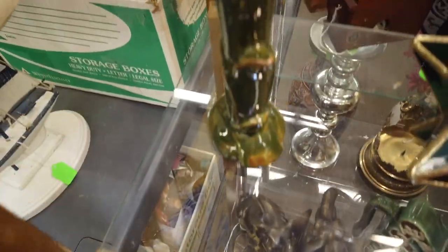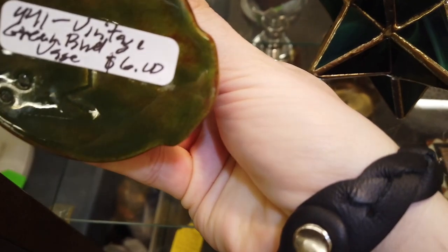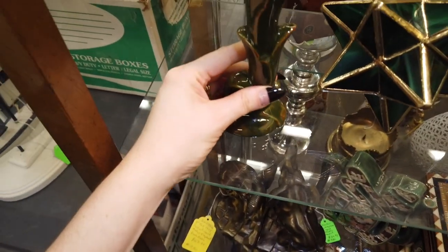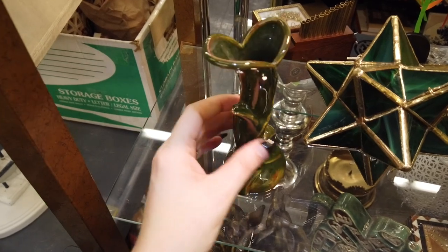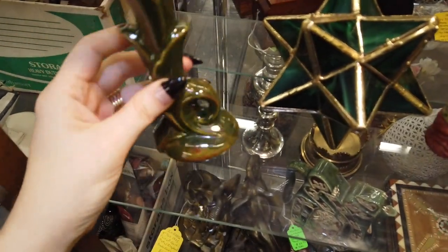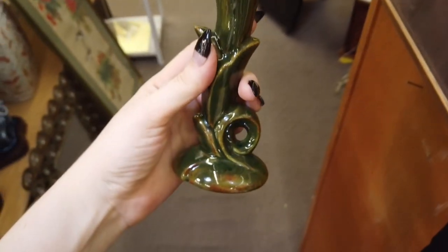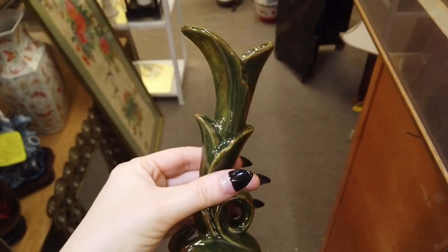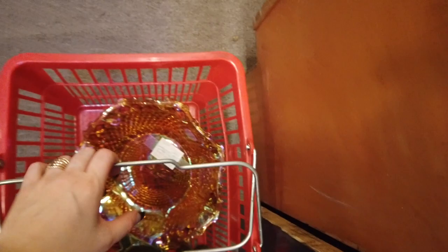Next we have this cornucopia green mid-century vase. I really liked the design — it gave me a little art nouveau vibe. It was in good condition and I liked the dark earthy green color. It would look great in somebody's home with boho or mid-century decor — you can kind of blend those together. I liked the size of it, so it went in my basket.